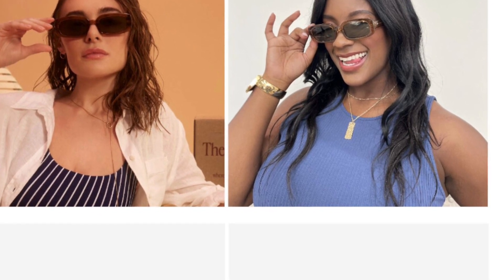Les Specs Dynamite Sunglasses in Tobacco retail for $55. Why have one pair of sunnies in the box when we can have two? That's their motto anyway. If you're in the mood for a vintage vibe, these will be your go-to. The classic translucent brown and rectangular frames will make these unisex sunnies everyone's new fave.